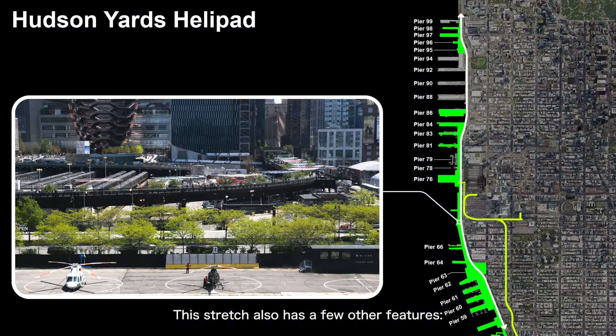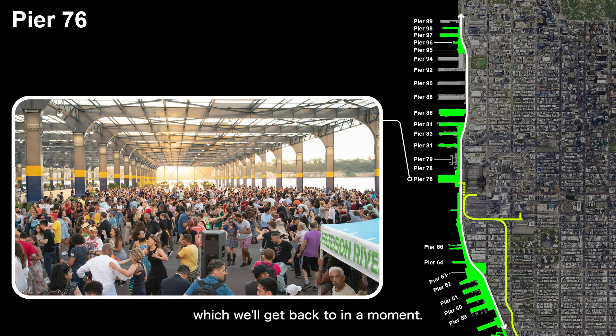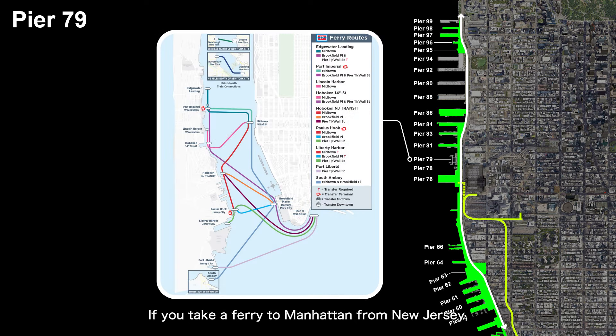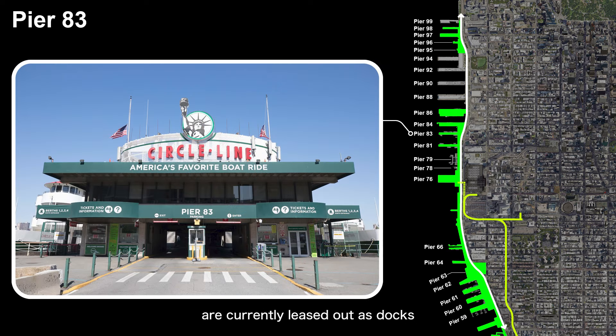This stretch also has a few other features. At 30th Street, there's a helicopter landing pad, and just across from the Javits Convention Center is the large Pier 76, which we'll get back to in a moment. Moving further north, you'll find Pier 79, which serves as both the ventilation tower for the Lincoln Tunnel and a ferry terminal for commuters coming from New Jersey. If you take a ferry to Manhattan from New Jersey, this is likely where you'll dock.